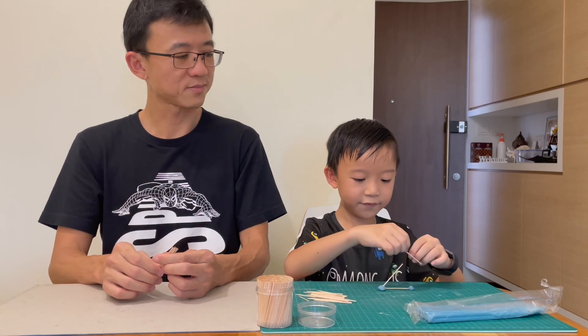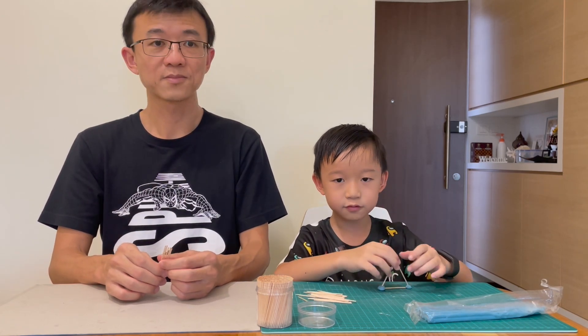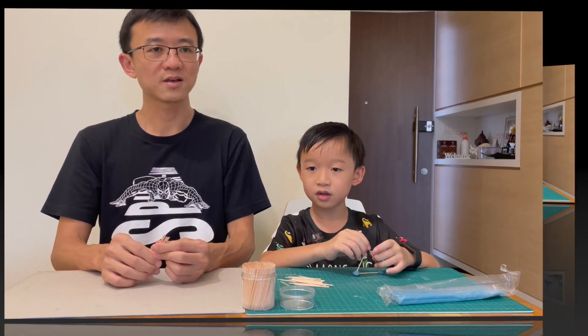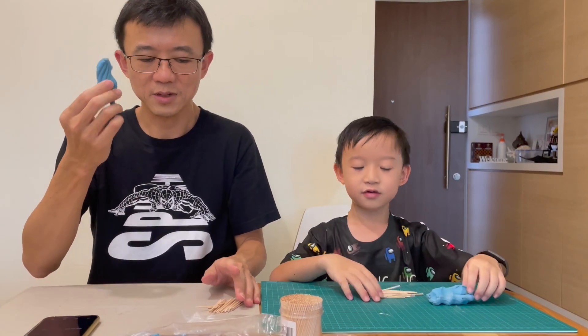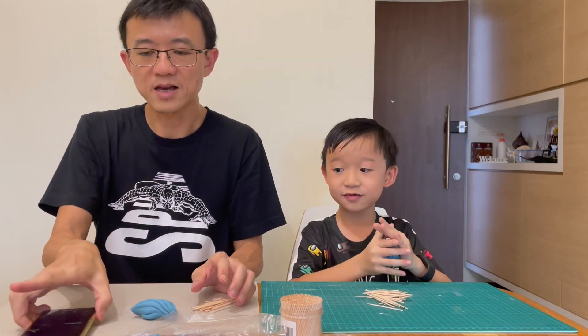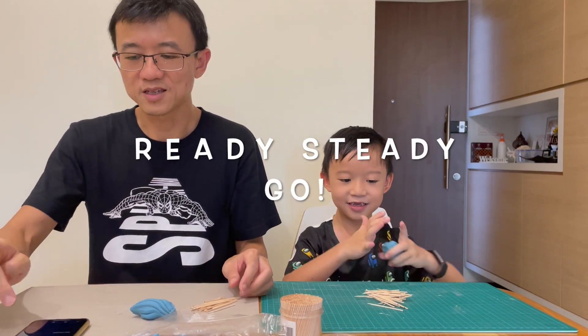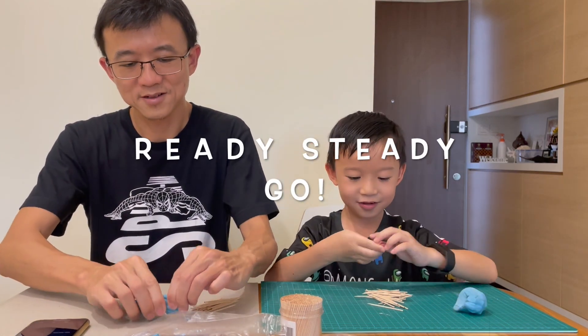And whoever makes the tallest tower wins. So we will give ourselves 20 minutes. We are prepared with our plasticine and toothpicks, and I have my timer here. Ready, steady, go!